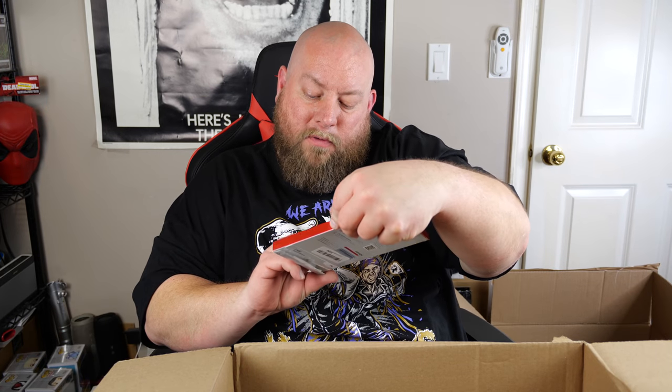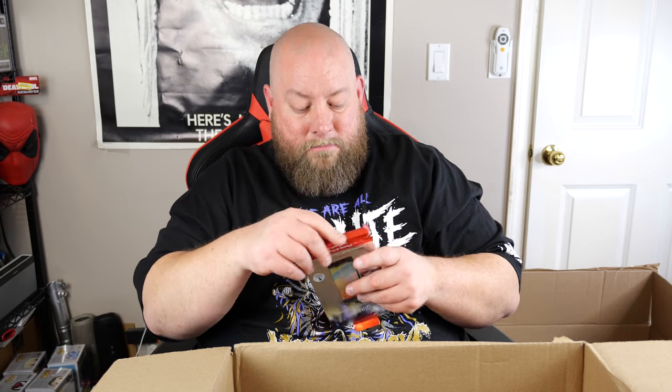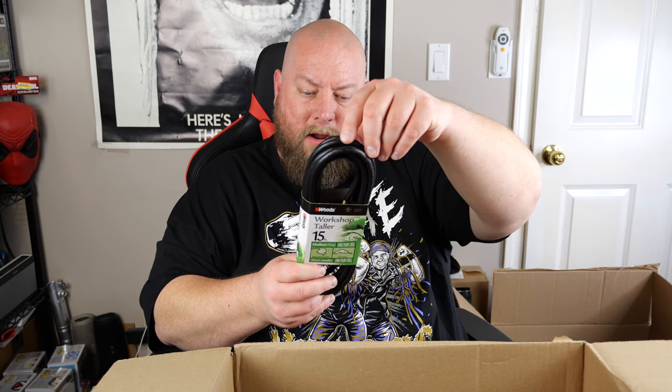iPhone cord. Here's just a basic extension cord — keeping that, you can always use more extension cords. Workshop Toller, 15 feet. Yeah, it's an extension cord — I'll keep that too.